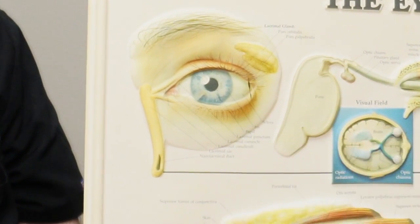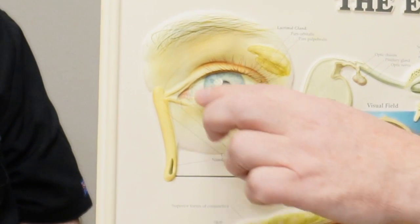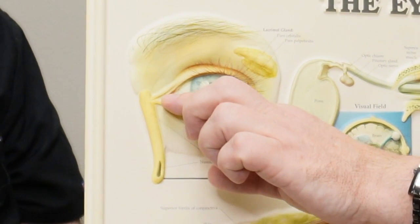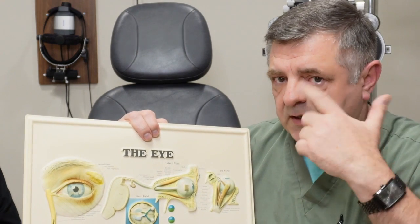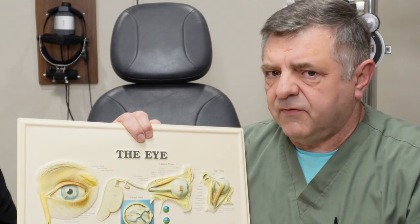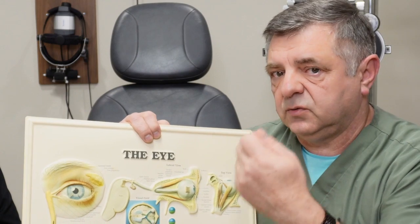The bottom opening takes about 80% of your tears and the upper takes about 20% to drain. So we leave the upper usually unplugged and put a little plug in the lower. Initially, we started with permanent plugs — you can actually see them when you pull your eyelids — and they work fine. The problem is some people develop sensitivity to them, so we had to take them out.